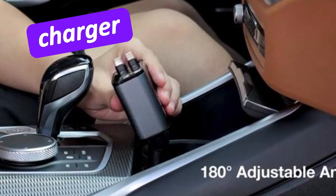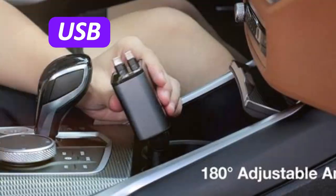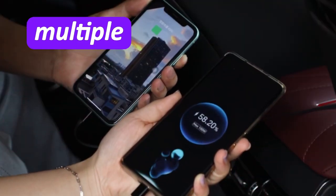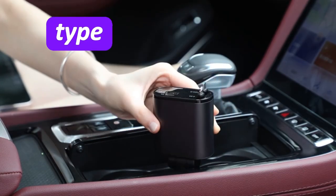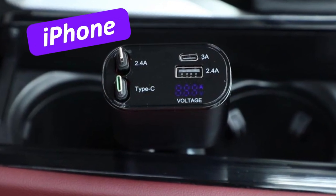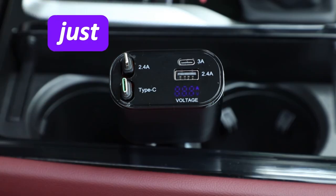This compact charger is designed with 4 charging ports — 2 USB-A ports and 2 fast charging Type-C ports — so you can charge multiple devices at the same time. No more fighting over who gets to charge first. The Type-C ports support power delivery fast charging, meaning your iPhone or Android can charge from 0 to 50% in just 30 minutes.